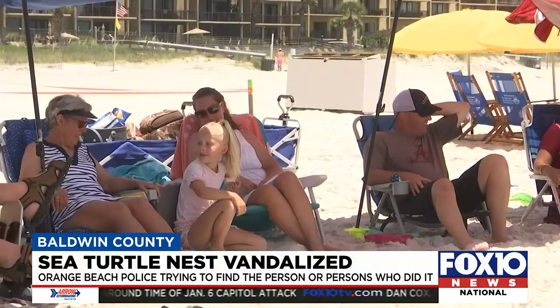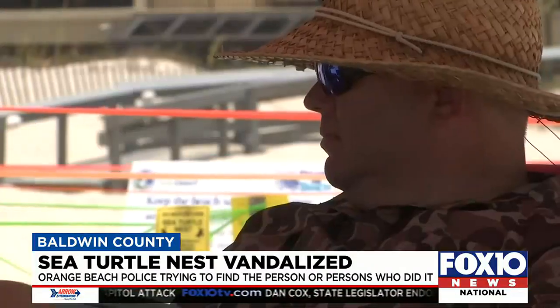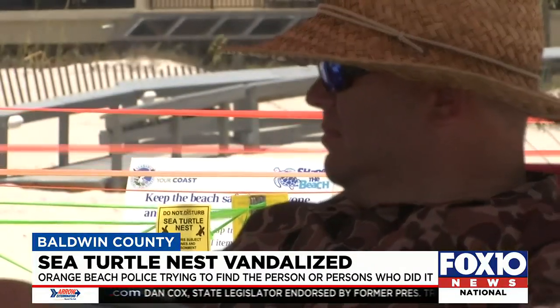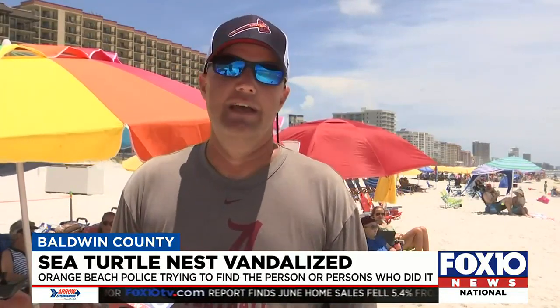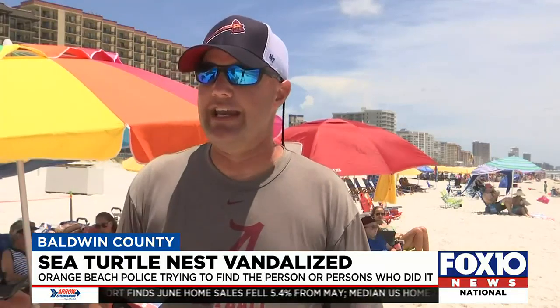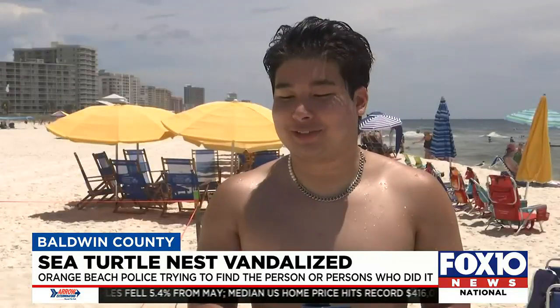The Chappan family has been vacationing here all week and have been watching the nest. They and others on that stretch of beach are disappointed that someone would do this. "It was definitely somebody doing something they knew they weren't supposed to be doing. Luckily, hopefully, they didn't get down to the eggs. It's a bit outrageous. There's orange tape everywhere — it's pretty obvious. Don't mess with the sea turtles. Like, what did they do to you?"